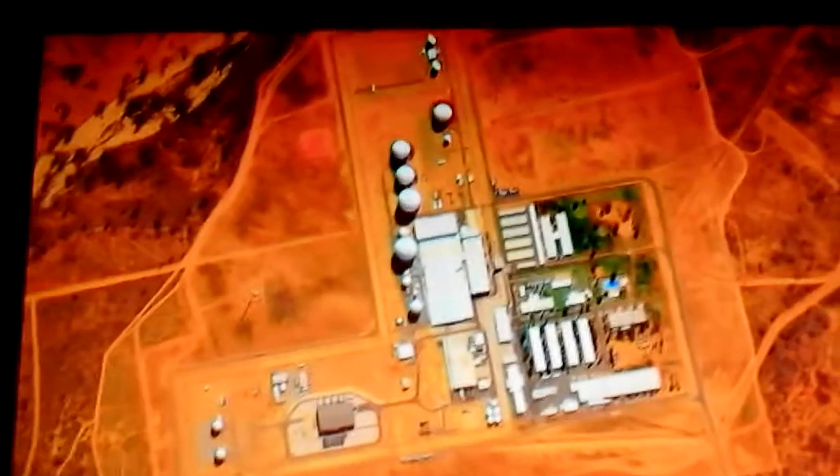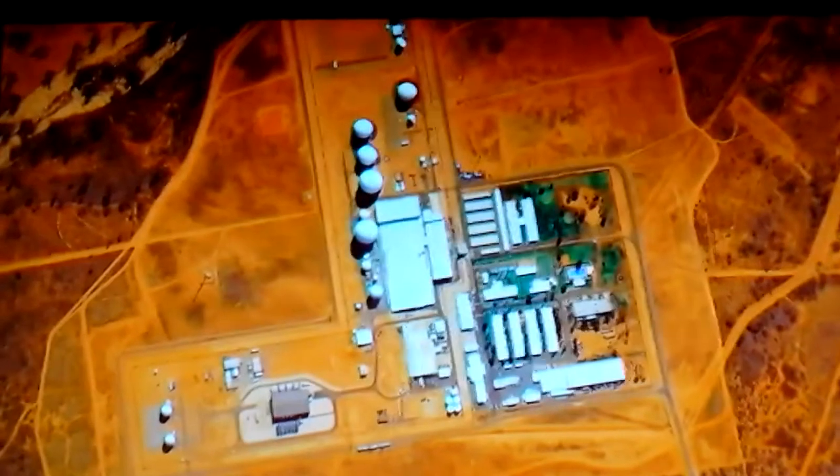Declassified documents reveal the clandestine facility goes under the name of Pine Gap. It is built at the height of the Cold War. The Australian public are told it's a space research facility, but it holds a darker secret — this is an American facility on Australian territory. There are rumors to suggest that even the Australians don't get the full picture of what's going on here.